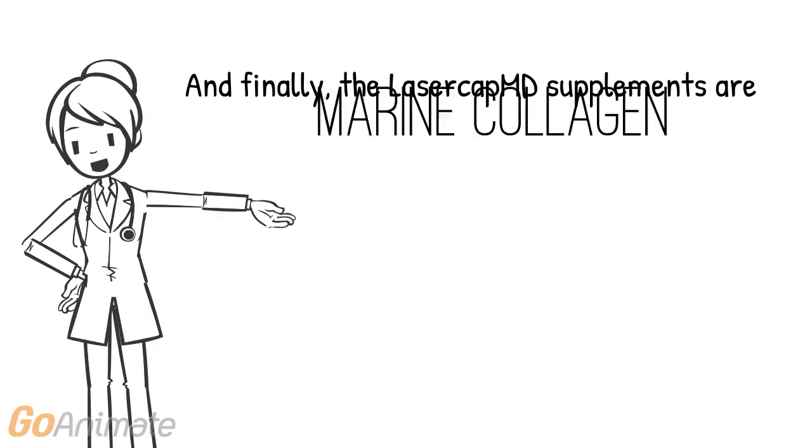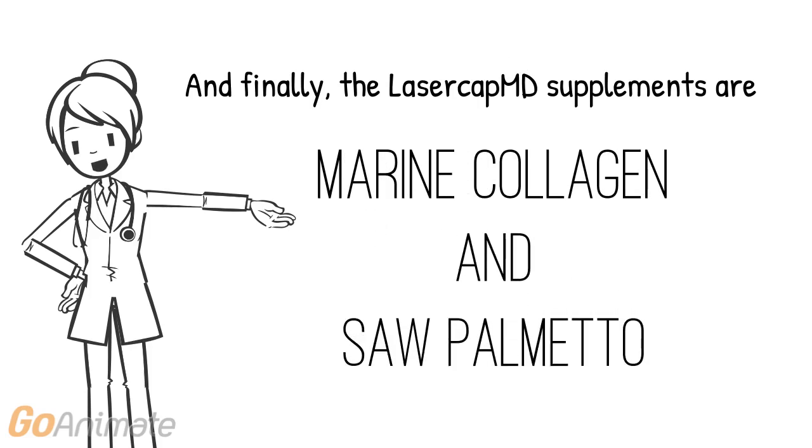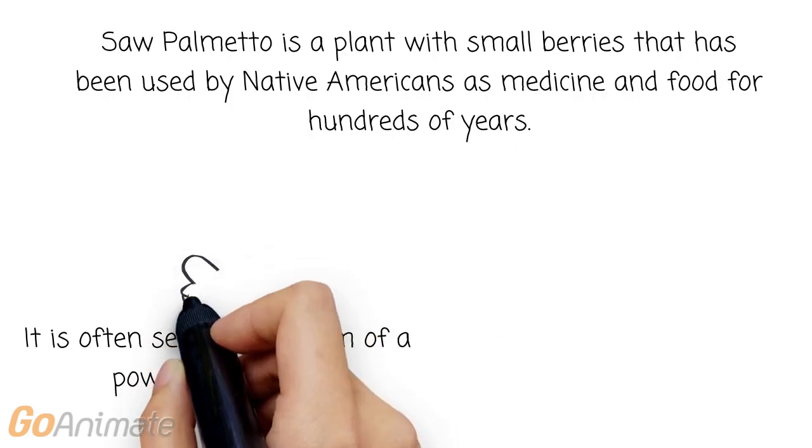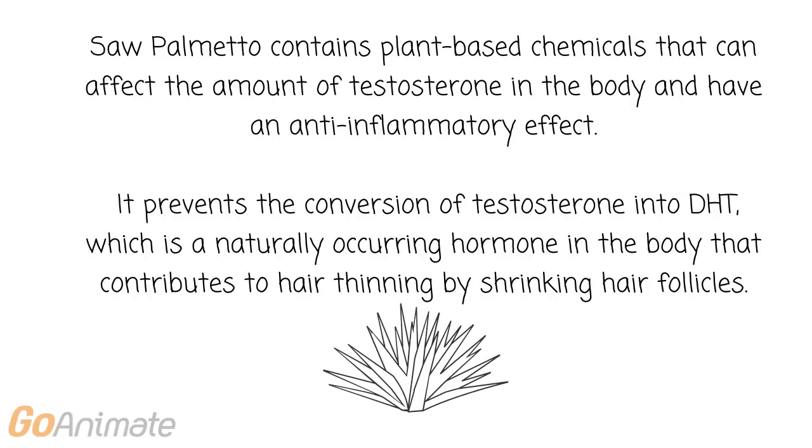And finally, the Laser Cap MD supplements are Marine Collagen and Saw Palmetto. Saw Palmetto is a plant with small berries that has been used by Native Americans as medicine and food for hundreds of years. It is often seen in the form of a powdered capsule. Saw Palmetto contains plant-based chemicals that can affect the amount of testosterone in the body and have an anti-inflammatory effect.